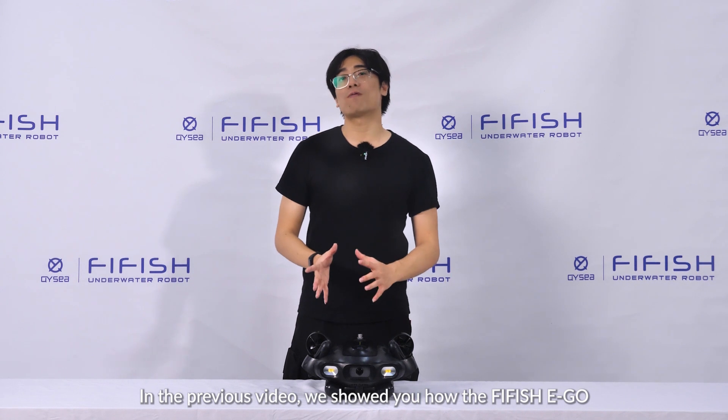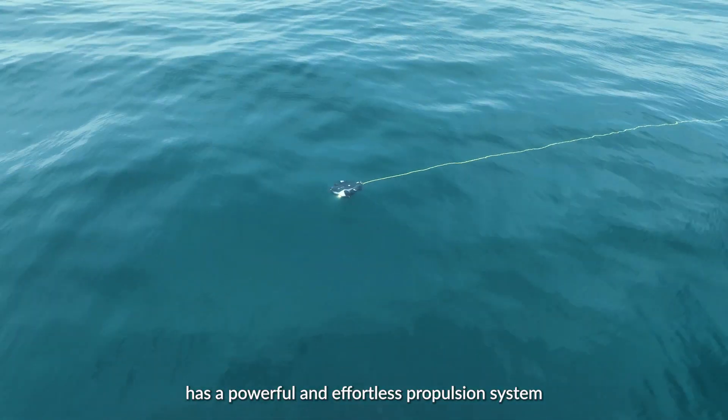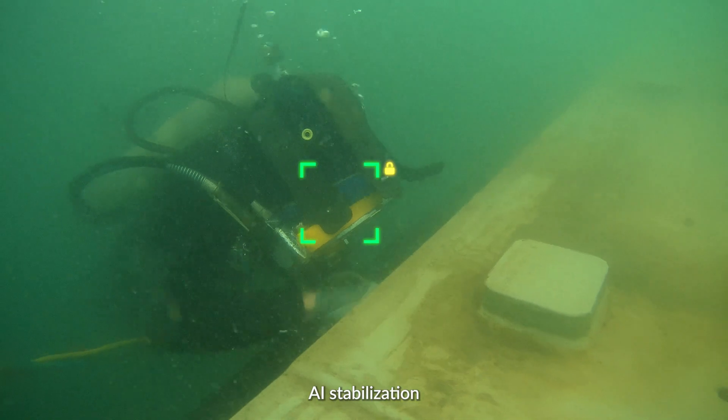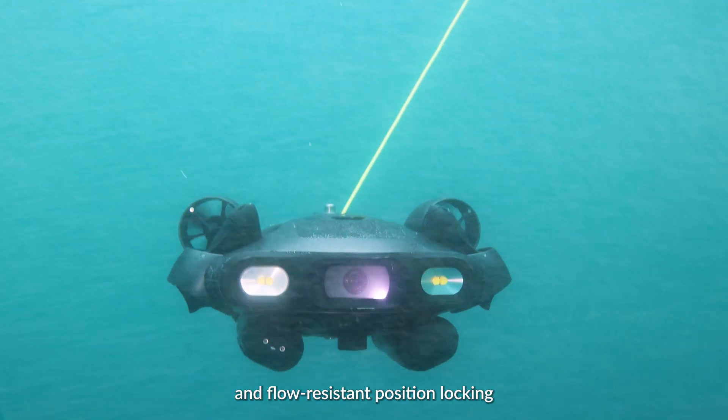Welcome back to the Firefish E-Go video series. In the previous video, we showed you how the Firefish E-Go has a powerful, effortless propulsion system that offers omnidirectional movement, AI stabilization, autonomous cruising, and flow-resistant position locking.